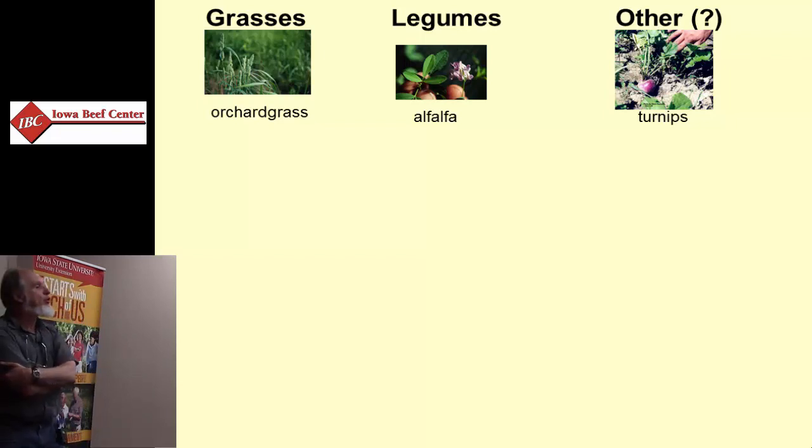They're either grasses or legumes as the majority of the forages, and in some cases they're neither classified as a legume or grass. We get into the brassicas, the turnips, the mustards.